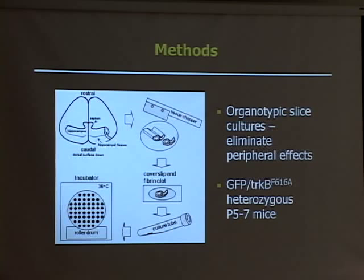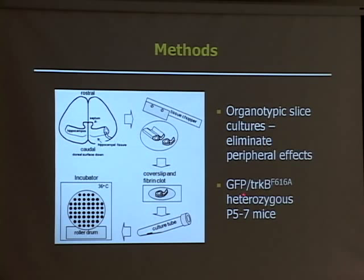I left the cultures to recover for a few days and then started my treatments. Our mice were about a week old when we harvested the hippocampi from them, which corresponds with the model of early life stress. Specifically, our mice expressed green fluorescent protein and a mutant TrkB receptor, which I'll talk about in a moment.